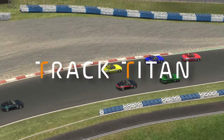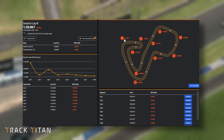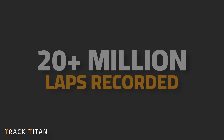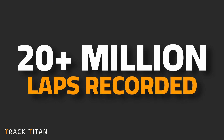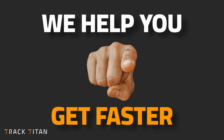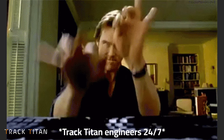Here at Track Titan we can see how much you love the session-based insights that help you get faster in sim racing. We now have over 20 million laps logged on the platform and as our primary goal is helping you get faster, we're constantly looking for new ways to help you improve.